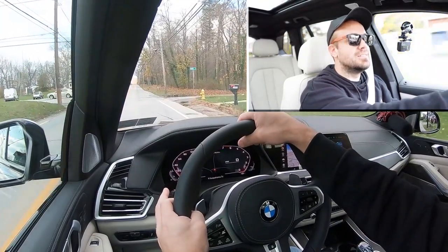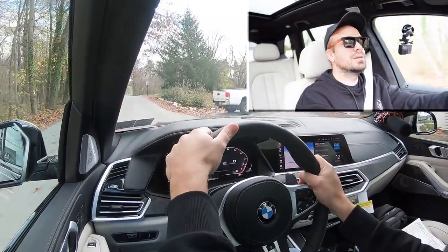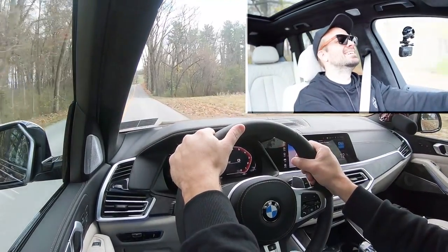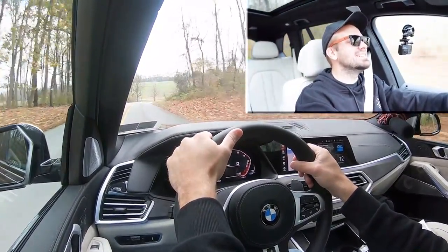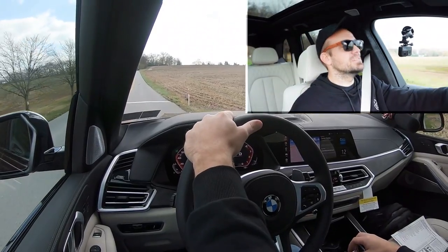Let's get back control and do a quick acceleration test with the X5 in full automatic. Three, two, one — go! Oh dang, I freaking love this! This thing is nuts. Zero to 60 in 4.1 seconds — it feels like zero to 60 in about three.